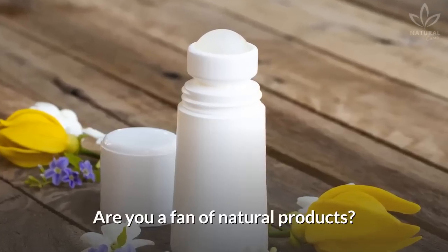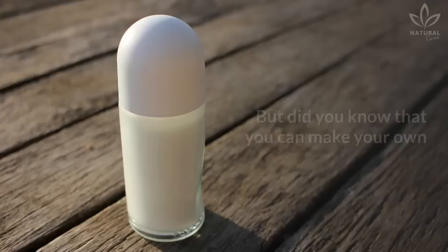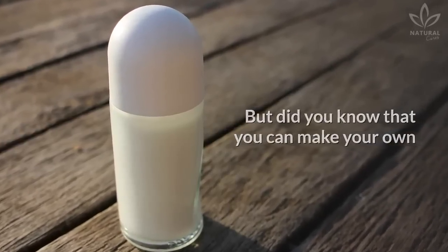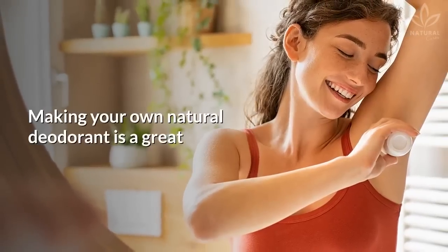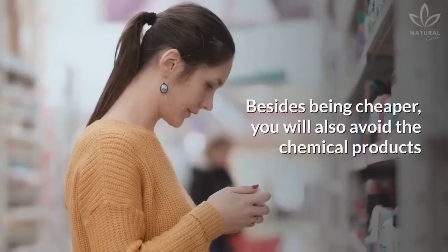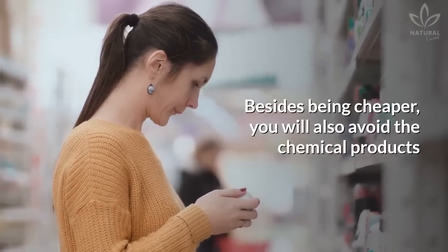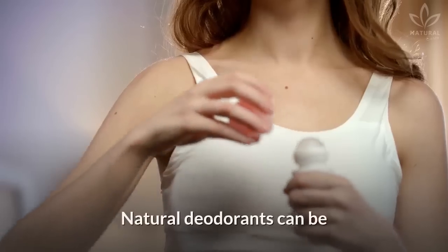Are you a fan of natural products? Then you certainly have heard about natural deodorants. Did you know that you can make your own deodorant at home using natural products? Making your own natural deodorant is a great alternative for sustainable consumption — besides being cheaper, you will also avoid the chemical products found in most industrialized deodorants.